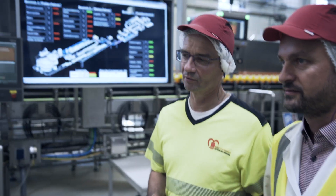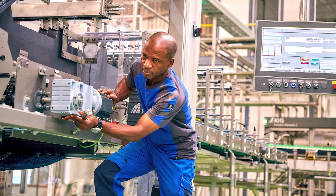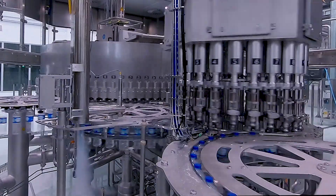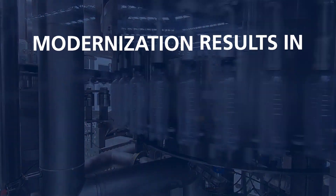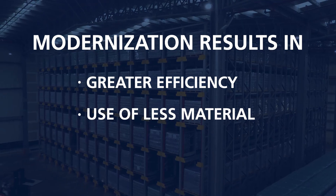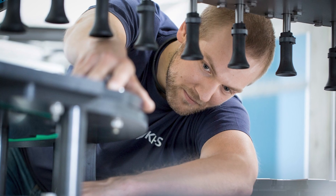With its extensive expertise and consultancy, KHS can help clients change their existing filling systems to state-of-the-art technologies. KHS also provides a number of different modernization and upgrade options right down the line that can be used to optimize existing machines, boost line efficiency, and save on materials, CO2, and costs. KHS thus helps to ensure that your lines stay fit for use in the future.